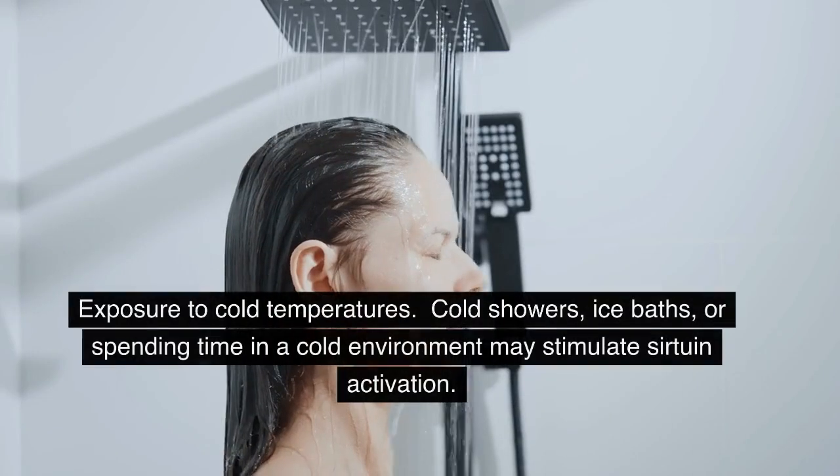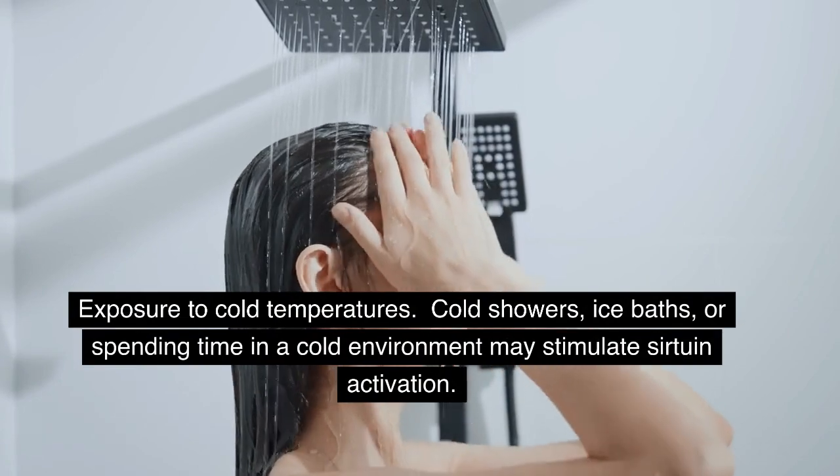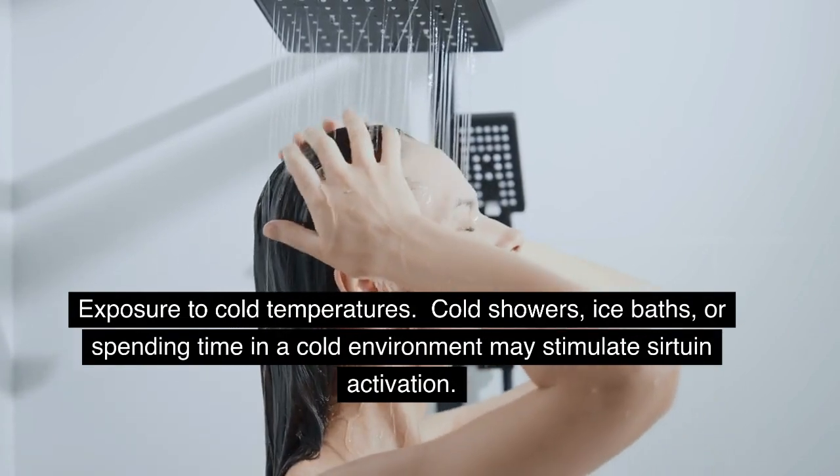Cold Exposure: Exposure to cold temperatures — such as cold showers, ice baths, or spending time in a cold environment — may stimulate sirtuin activation.